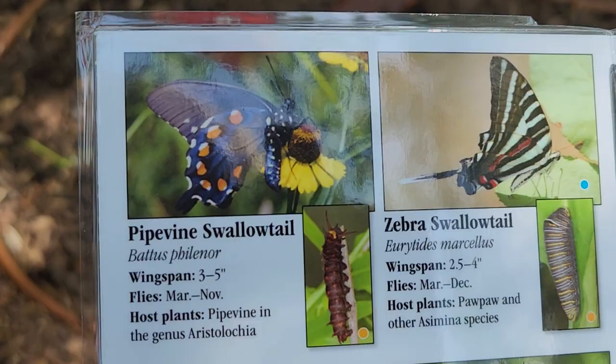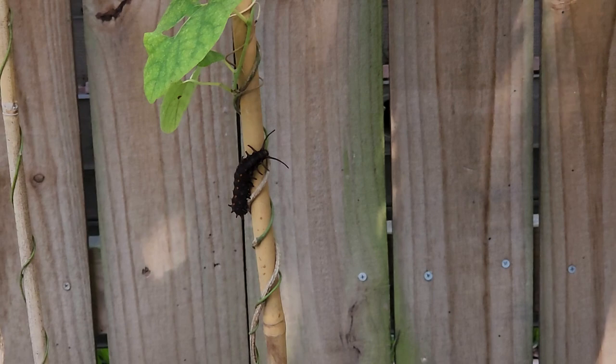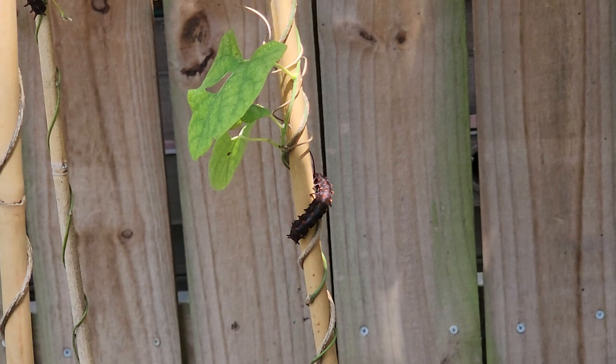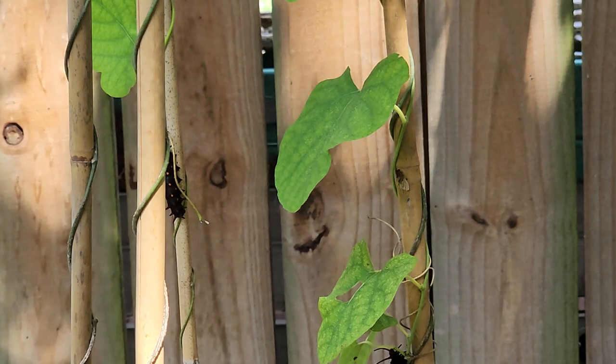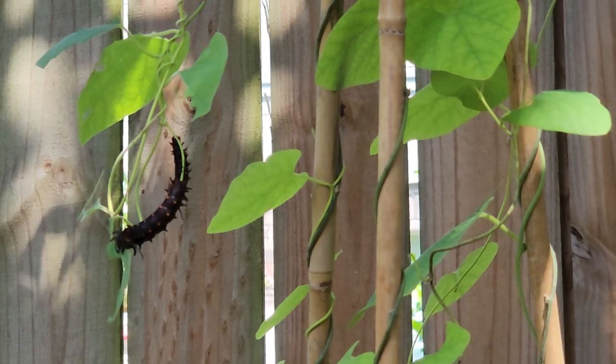Let me show you where I had to move them to. Ten grew to adulthood, if you will, and they're getting pretty close to creating their chrysalis. I had to bring them over to my Wooly Dutchman's Pipe vine, and they're all along here.